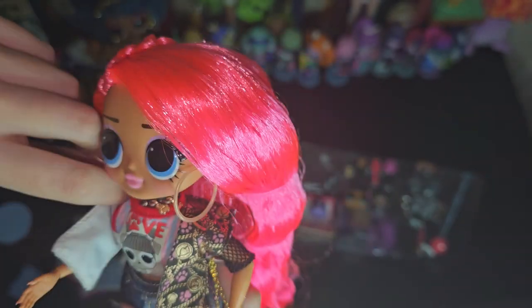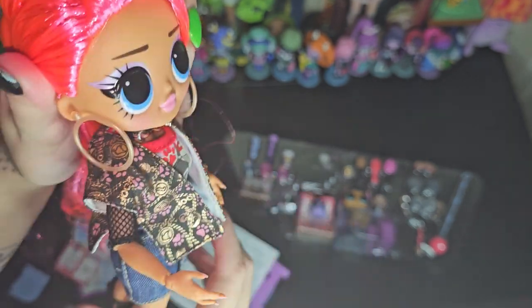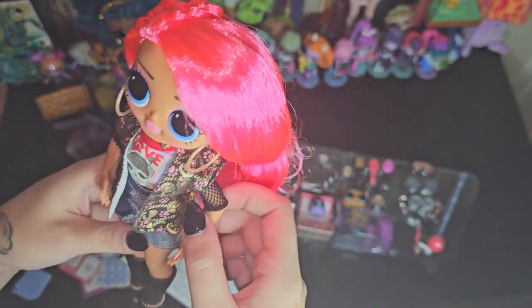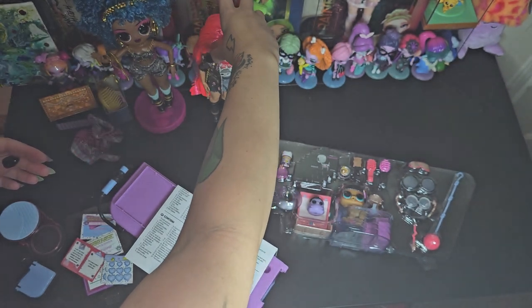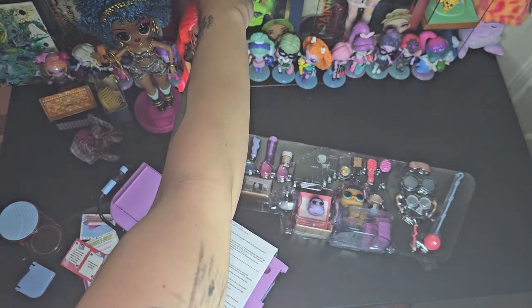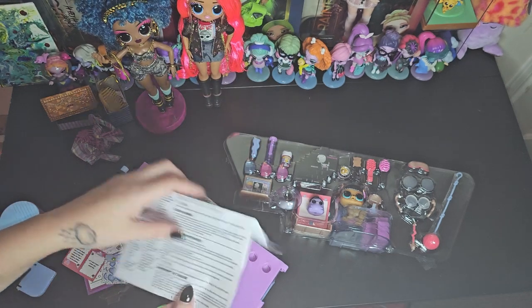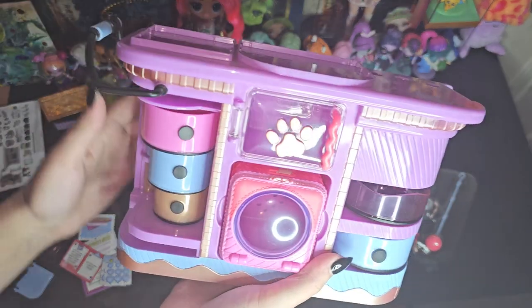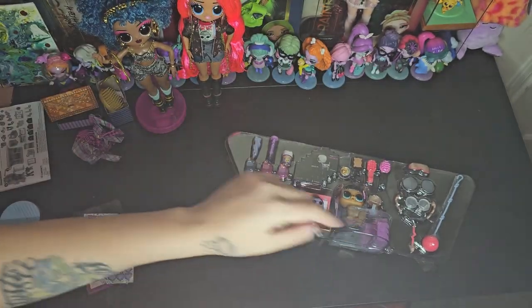Oh my goodness, I just snapped her earring off. At least it can go back on. Why does she not have a stand? I'm pretty sure the other girl from the burger shop came with a stand — so why would the vet not come with one? What am I supposed to do with her? All my OMG dolls are on stands. This is so cute, you guys, and this is like the top — all this stuff goes in there.